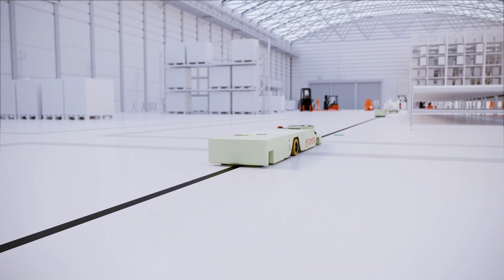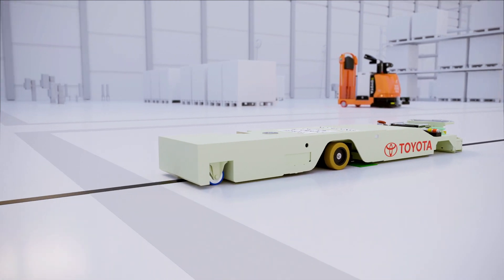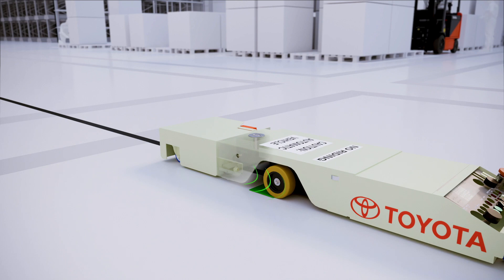RFID technology senses each marker's unique identifier, confirms the cart's location, provides additional instructions, and further reduces the likelihood of interference or disruption.